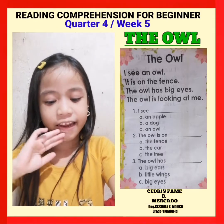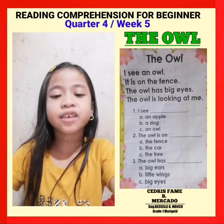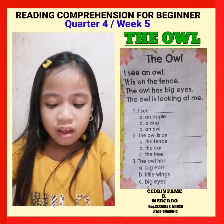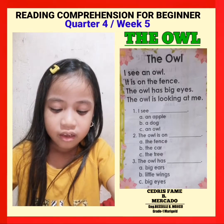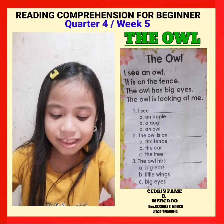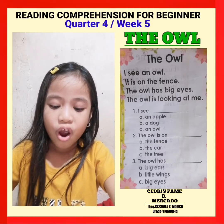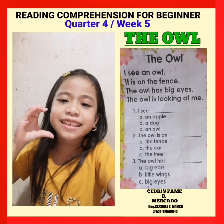Question number one. I see blank. Letter A: an apple. B: a dog. C: an owl. My answer is C.